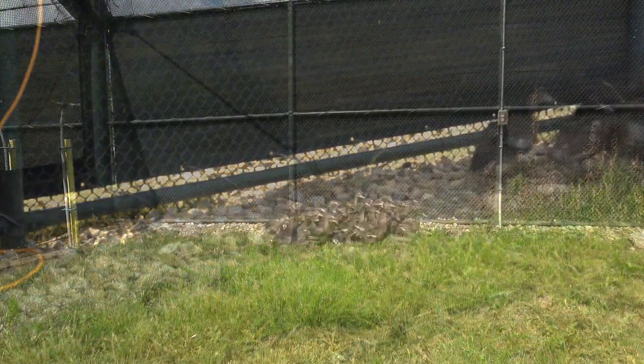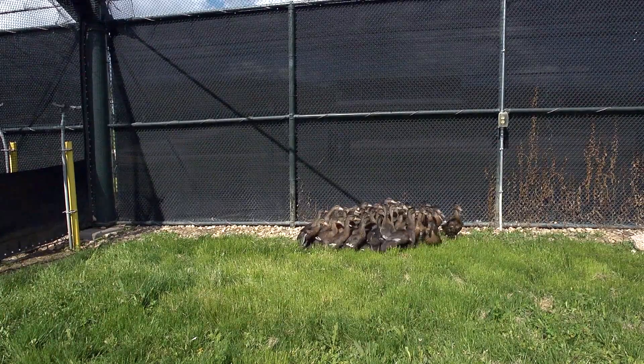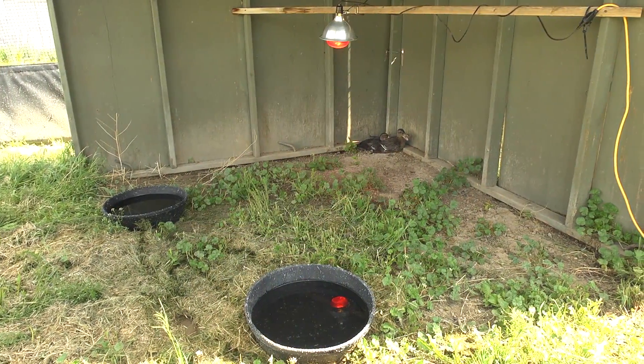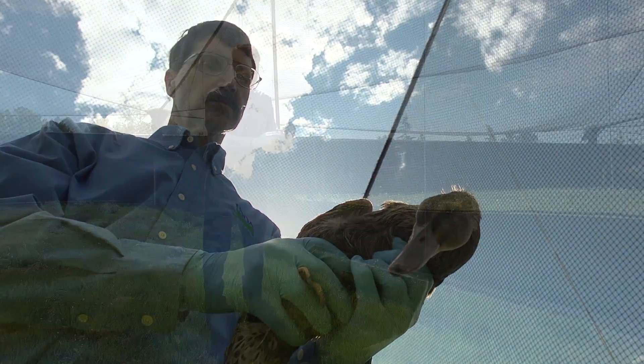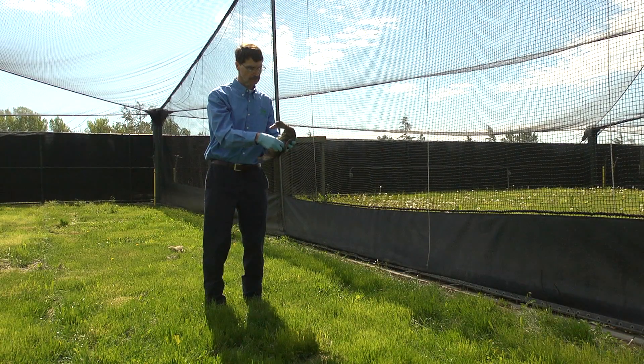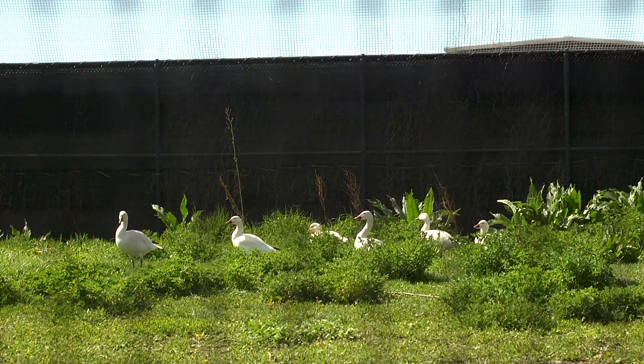We provide them bowling pins, or tubs of water to swim in or play in, plastic balls, swings, or hammocks — things like that to change up their lives as they spend their time here. The idea of enrichment is very important in creating a more satisfying environment for the animals.